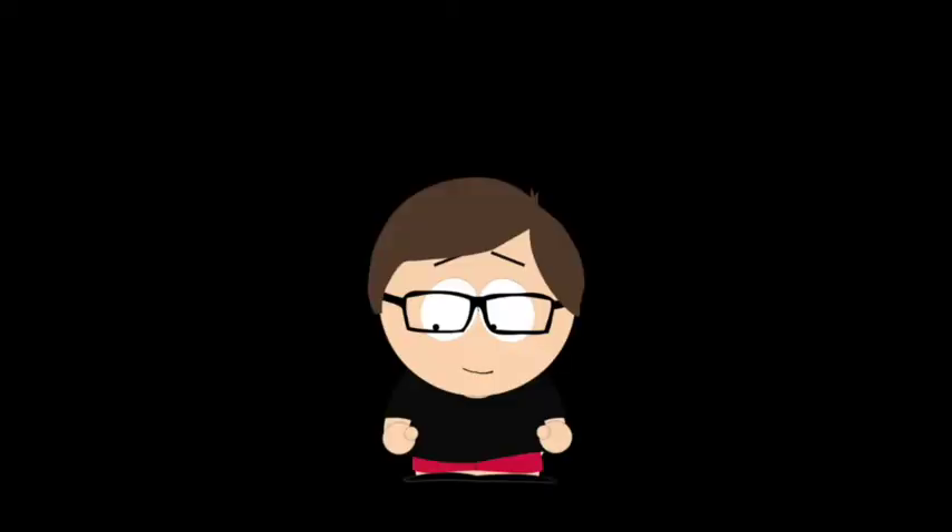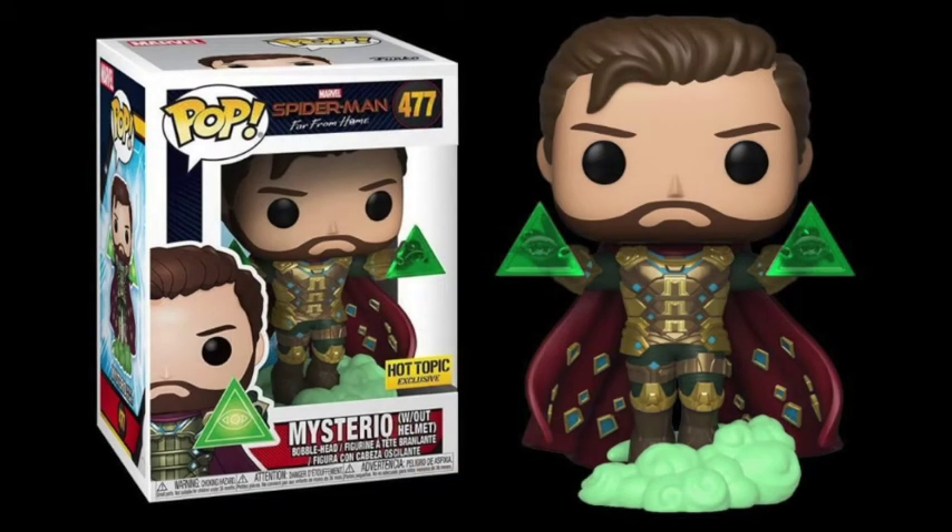Some of my favorite Marvel pops are the unmasked kind, and my favorite one this year goes to the Hot Topic exclusive Mysterio. The Mysterio pop already looks amazing with the detail on the armor and that cool looking cape, but I like the design of Jake Gyllenhaal's head — the hair and that beard-mustache combo is really cool. Some may prefer the helmet, but I just really like unmasked superhero pops. So glad I was able to find him right before the end of the year.